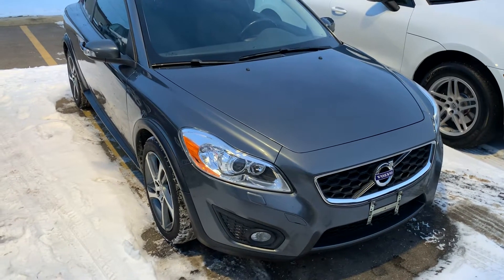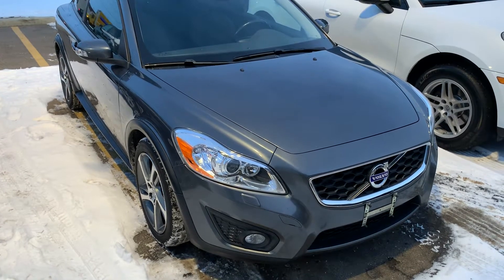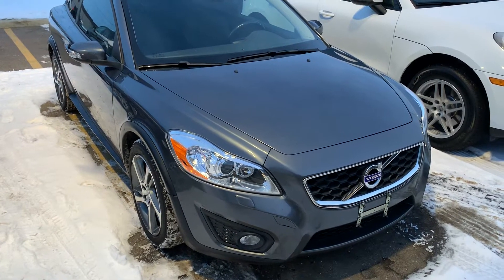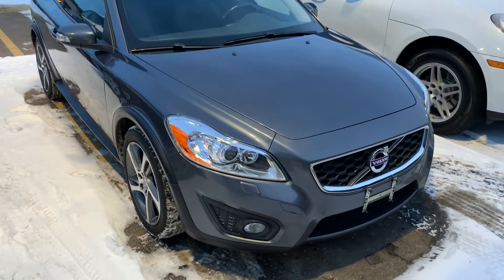Hi Kathy, Josh here with Porsche Edmonton. Just wanted to send over a video walk around on the Volvo C30 that we've been discussing. I know you've been looking at these for a while and you're probably quite familiar, but I just wanted to make sure you knew exactly what you were buying.